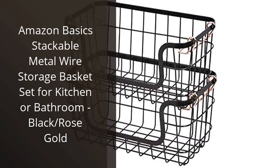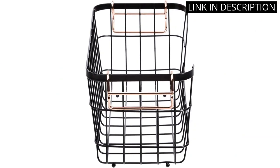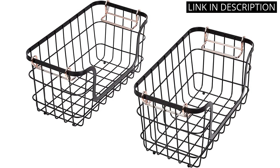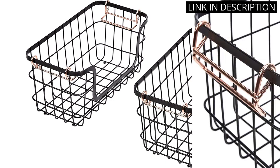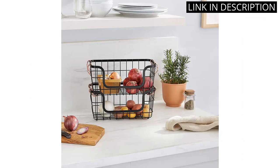I recently purchased the Amazon Basics Stackable Metal Wire Storage Basket Set for my kitchen, and I am extremely happy with my purchase. The black and rose gold design is sleek and modern, adding a stylish touch to my kitchen countertops. These baskets are perfect for organizing my pantry and keeping my snacks, spices, and kitchen essentials easily accessible. The stacking feature allows me to save space while still having ample storage room. I highly recommend this product to anyone looking for a practical and stylish storage solution for their home.